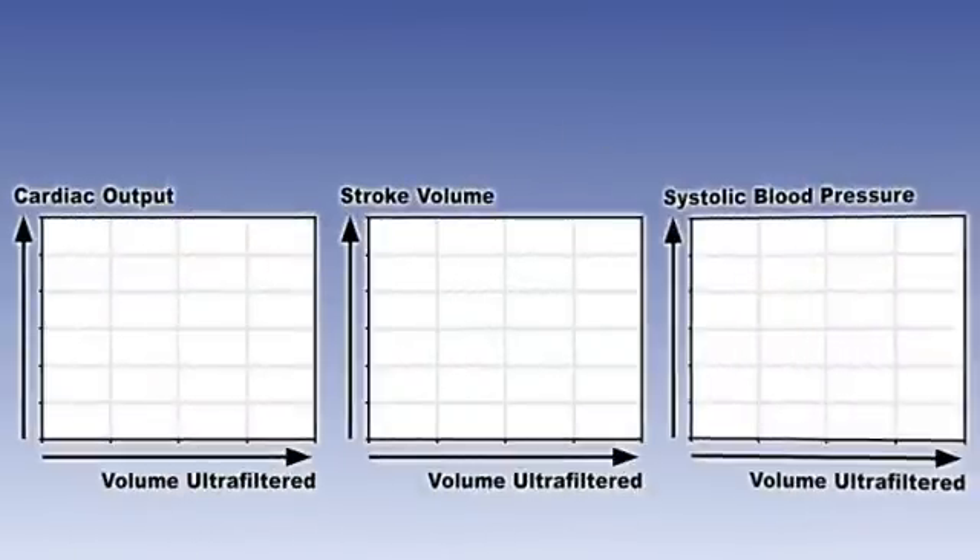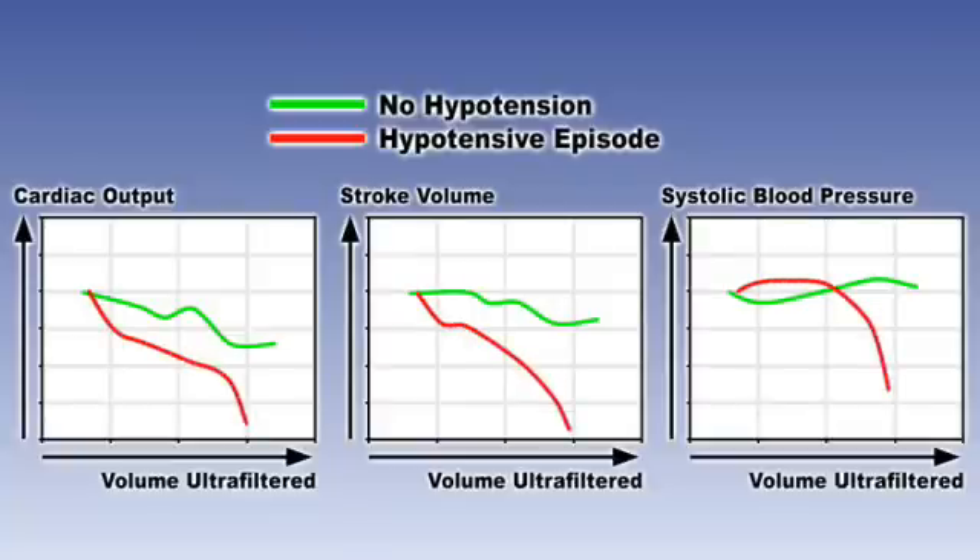Hypovolemia and ensuing hypotension complicates up to 20 percent of hemodialysis treatments. AMI's technology provides early warning prior to the onset of hypotension, as cardiac output and stroke volume start showing downward trends much earlier than that detected using systolic blood pressure.